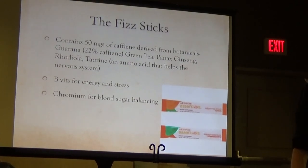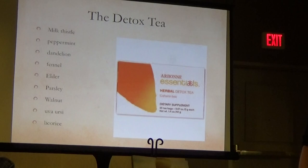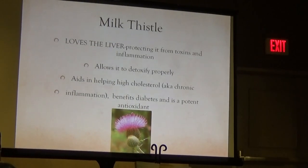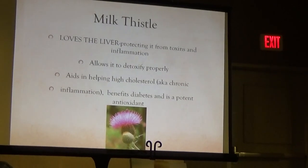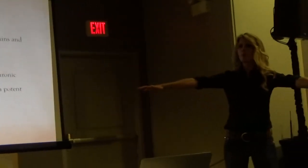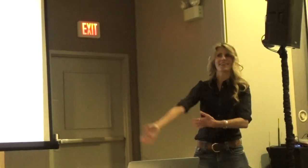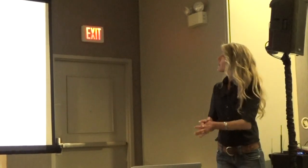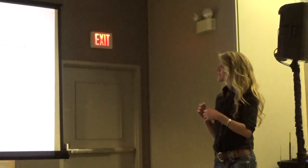Chromium is something I'll actually supplement with for my diabetic patients specifically. And then there's the detox tea. If you put me and our R&D research and development team in a room and said 'go make a detox tea,' we would come out with the exact same formula.